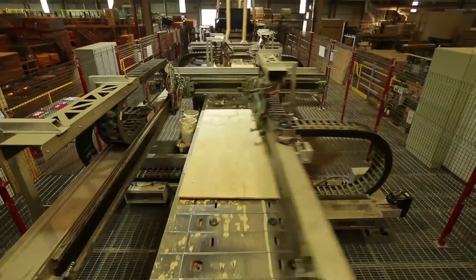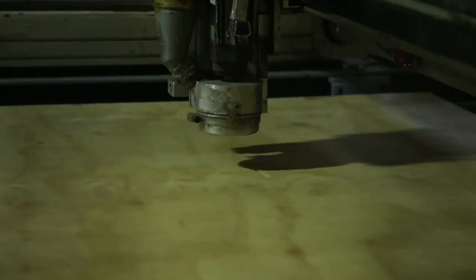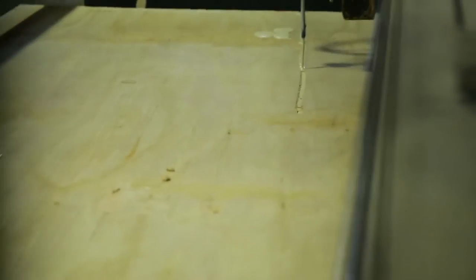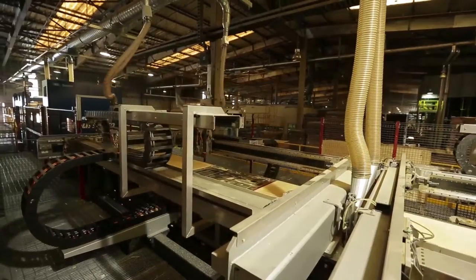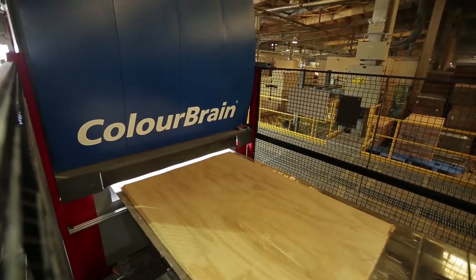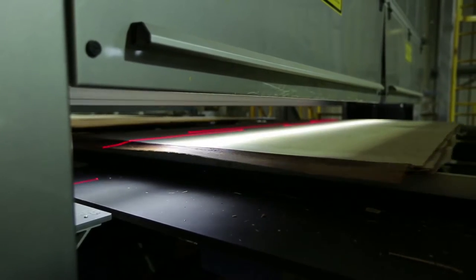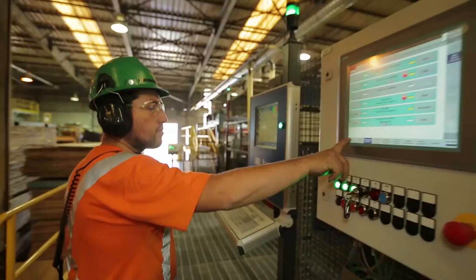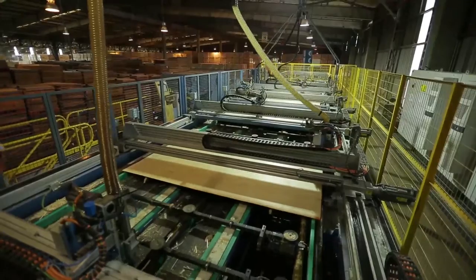The automatic panel repairing line is equipped with a scanner that detects surface defects. The data gathered is compared against a recipe to determine if defects meet the specifications for that grade. If not, they will be routed away and repaired with either water-based putty or polyurethane, both with similar color to the wood. If any defects remain, the panels will go through a manual panel repairing line.